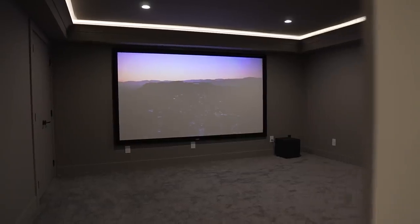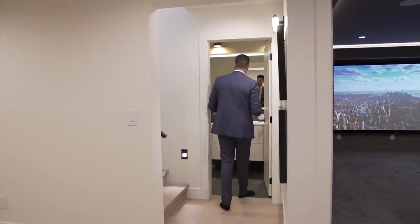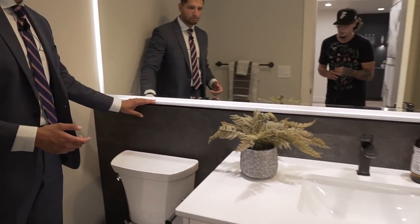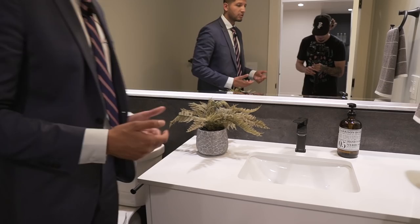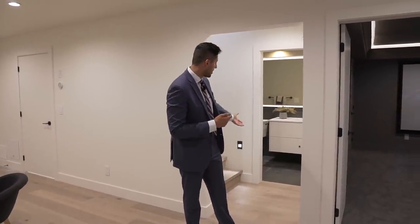Welcome to the home entertainment area — we'll check out the bar and the home theater in a second. No home entertainment area is complete without a washroom, and over here we have the toilet and vanity. The design finish here is very innovative — this is likely concrete behind the wall, and they built out the wall to house the plumbing and turned it into a nice design feature. Pro tips if you're building a farmhouse: you've got to have the engineered hardwood, black finishes, white backsplash tile, and gray or black tiles in the shower or on the ground.